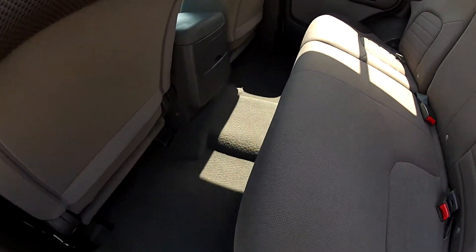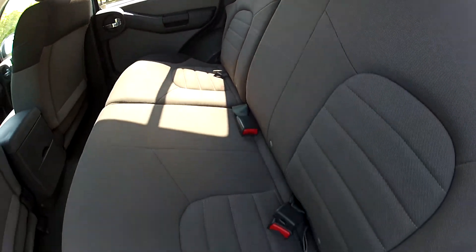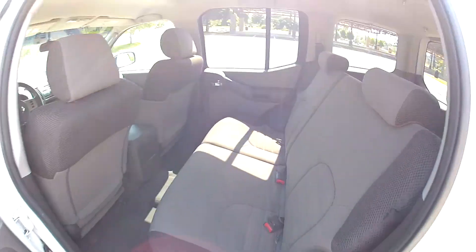There's a spacious back seat. The carpet is very clean and the seats are in great condition as well. The seats are able to be folded down for more space in the back.